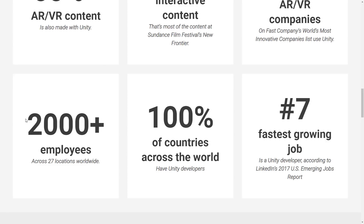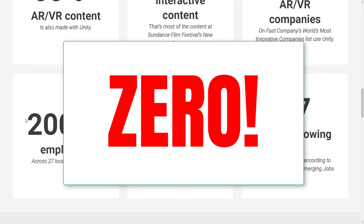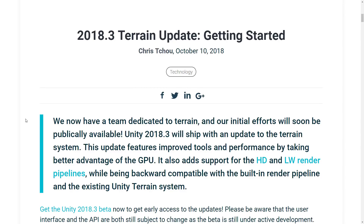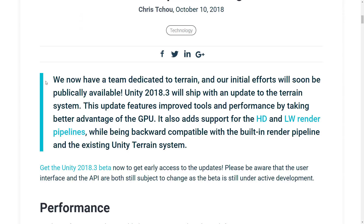A second question: how many of those developers are working on terrain in the game engine — the landscape system, all that stuff? How many employees are working on that? None. There are zero employees working on terrain at Unity. This has been one of the most neglected areas of development in Unity for ages, but that has finally changed. In Unity 2018.3, which is actually the current beta version, terrain is getting some love. We now have a team dedicated to terrain and our initial efforts will soon be publicly available.